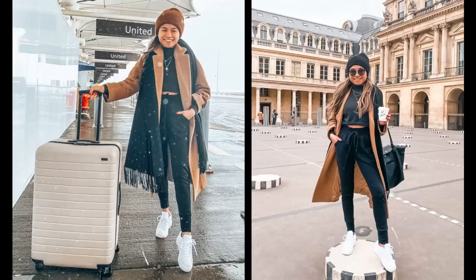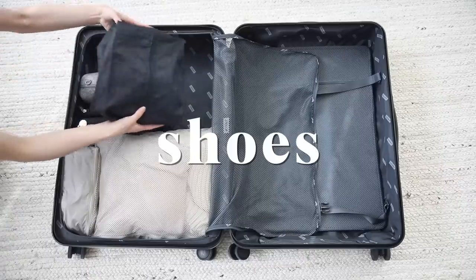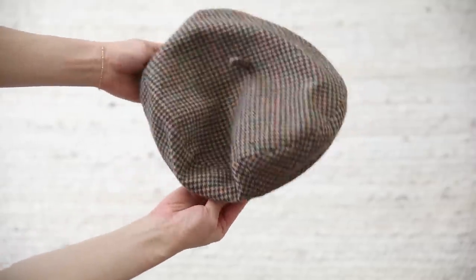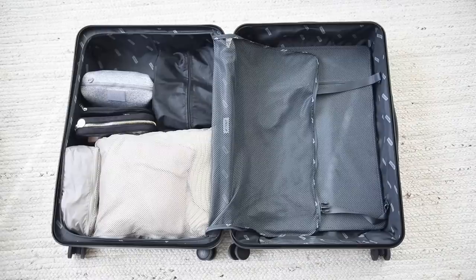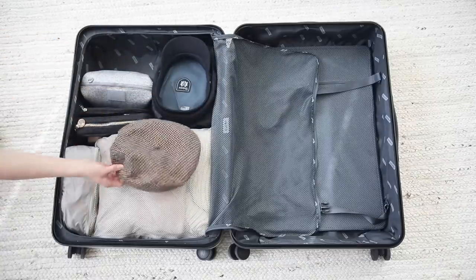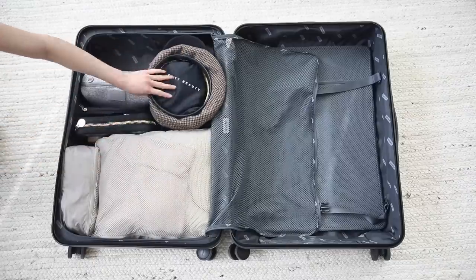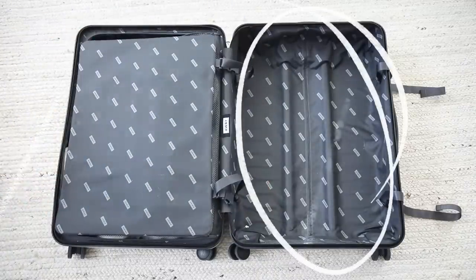I wore my white walking tennis shoes on the plane, but I packed an additional pair — black boots from Topshop — in a shoe bag. I also threw in two hats: a fisherman-style hat and a beret, one plain black and one in a fun brown plaid pattern. I always bring a mirror, so I have my Fenty Beauty hexagon travel mirror that stands on its own, just in case I don't have a place to do my makeup.